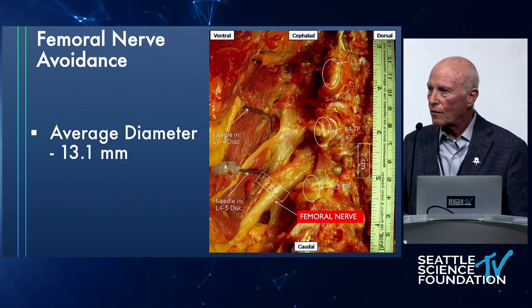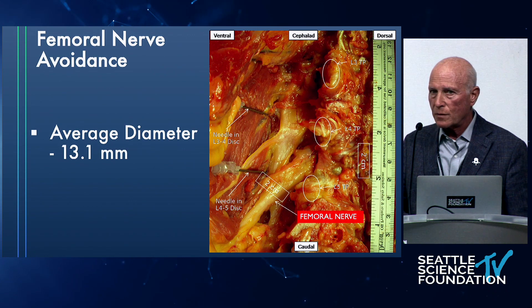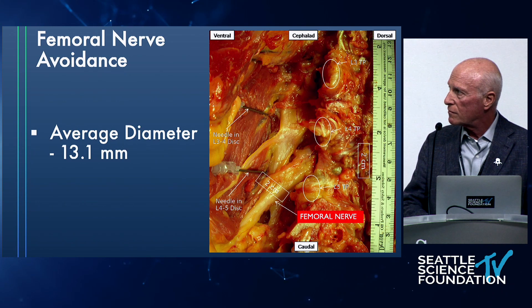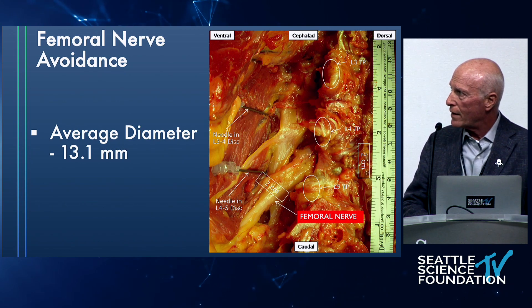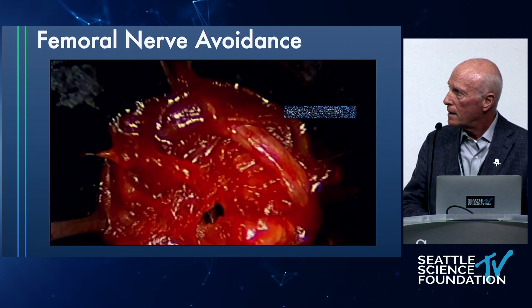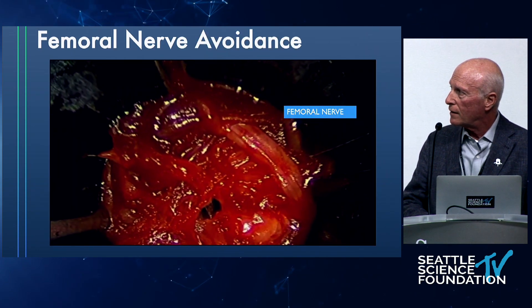The femoral nerve is a very big nerve — up to 13 millimeters in the specimen, L2 to L4 confluence, sitting around the L3-4, L4-5 area. Stay anterior — that's the way to avoid it. I've seen it, I don't like it, so I avoid it. This was my early DLIF procedure where I came across it.